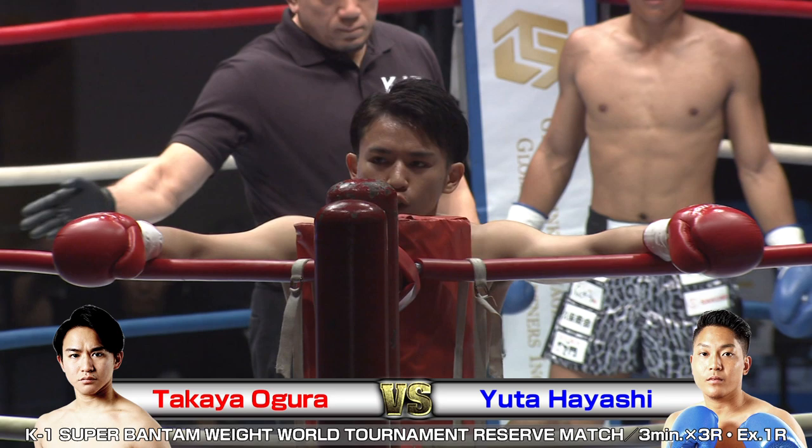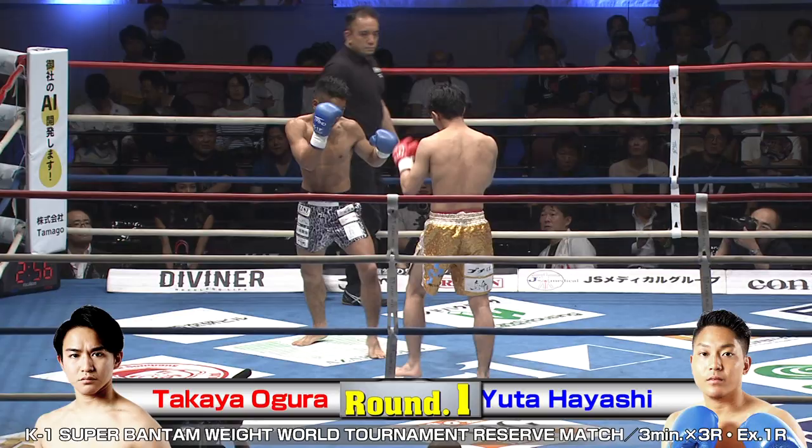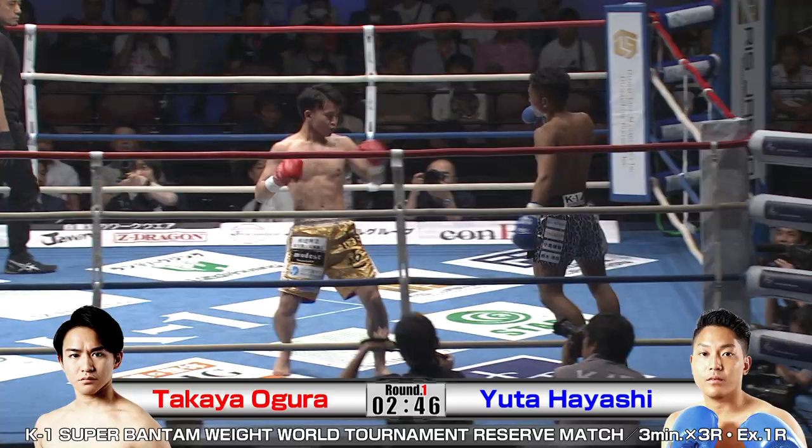In the blue, we've got Yuta Hayashi, younger brother to lightweight champ Kenta Hayashi, ready here for this reserve match in the tournament. The winner of this match will be eligible to enter the Bantamweight Tournament if one of the current contenders is unable to continue fighting.